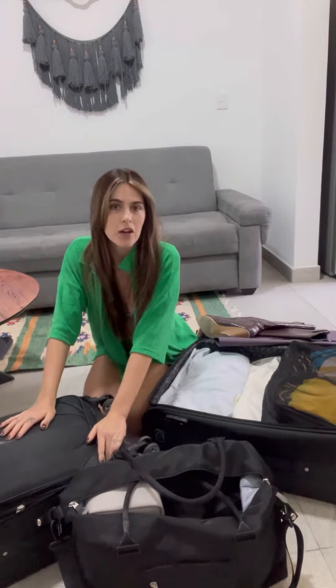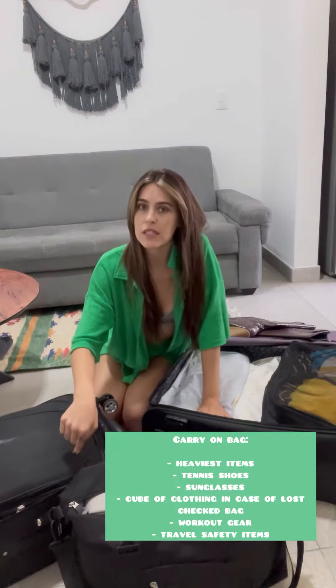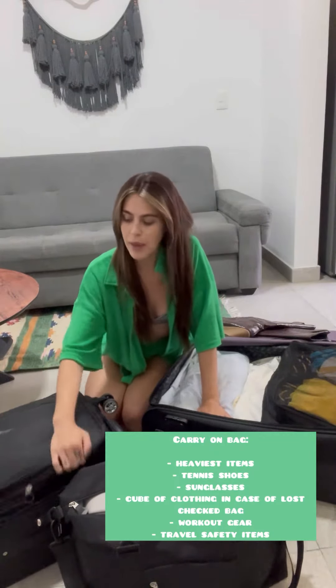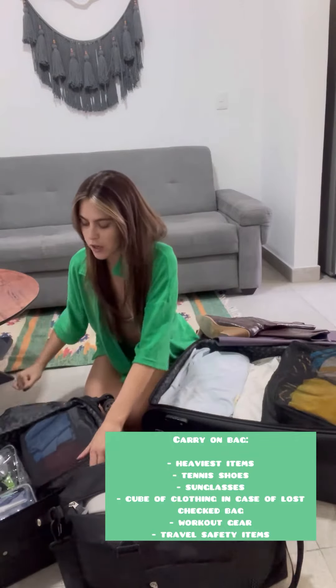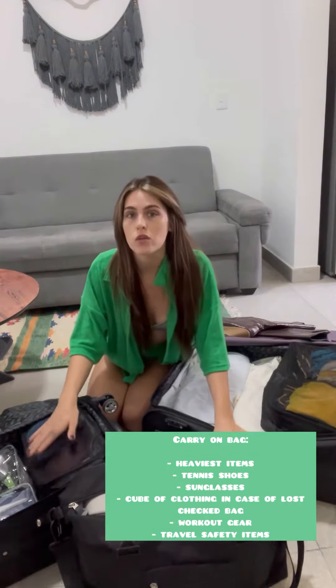Next, in my carry-on bag — since they don't monitor the weight of the carry-on bag — I put a lot of my heavier stuff in here, such as my tennis shoes and heavy backpacks. I always keep some clothes and toiletries in here as well, because in case your luggage gets lost, at least you have some clothes with you.